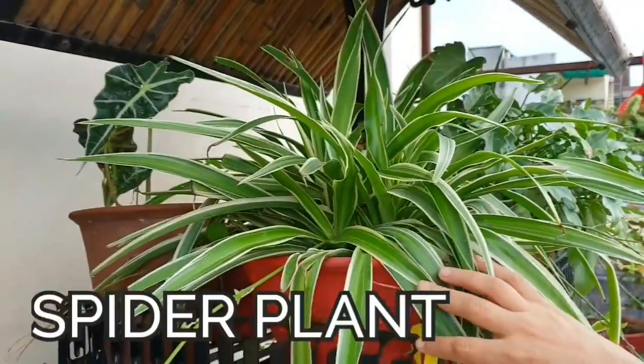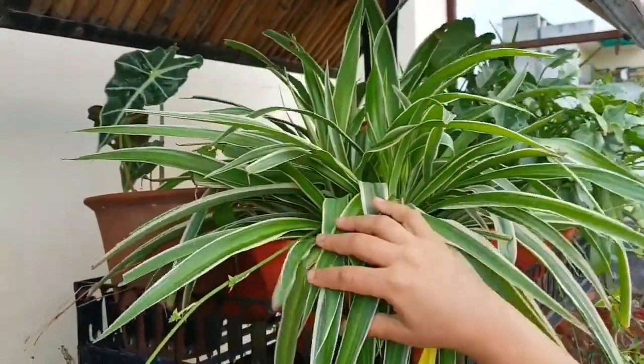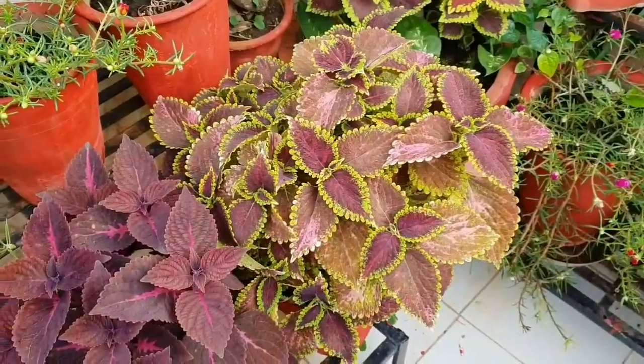Next is baby tears plant — this plant also likes shady areas. Next is spider plant, which comes in two varieties: variegated or pure green leaves. Both varieties are good for shade.